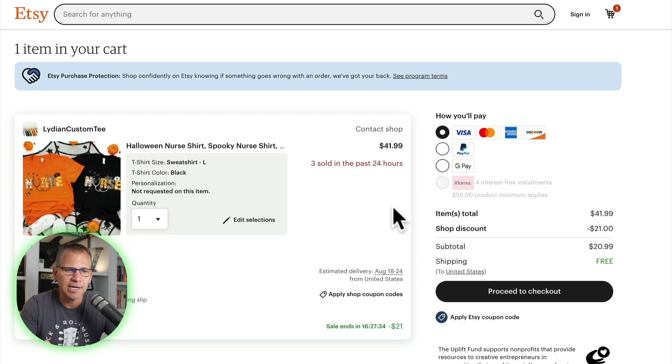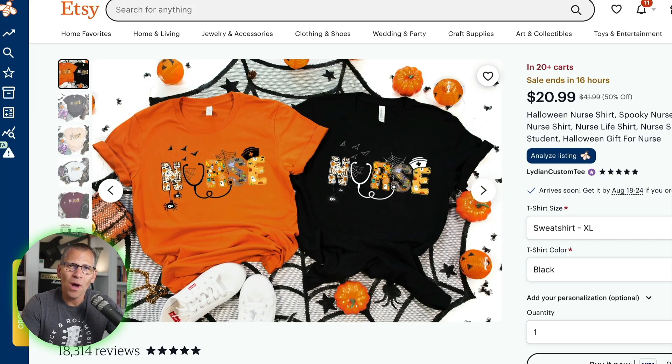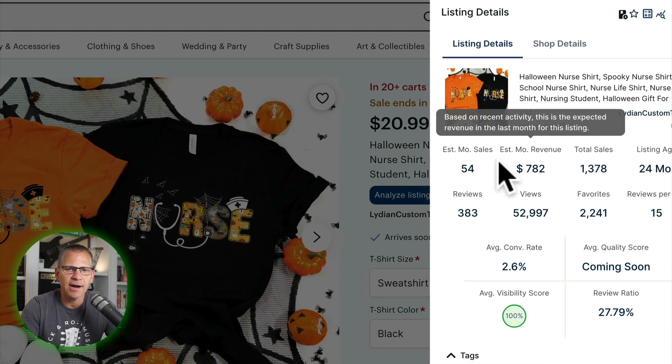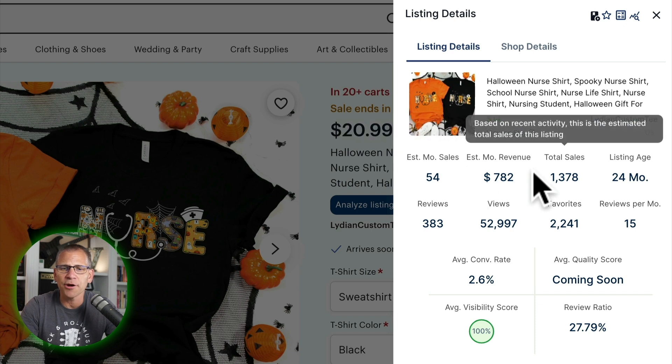The cool thing is we're seeing three sold in the past 24 hours. You could come back to this listing every 24 hours to track sales, but that would take a lot of time. That's why I like Everbee — it gives me a collection of sales over a period of time. Let's analyze this listing in Everbee. We can see it averages 54 monthly sales, it's had 1,378 total sales, and it's been listed for 24 months — so that's two years old.